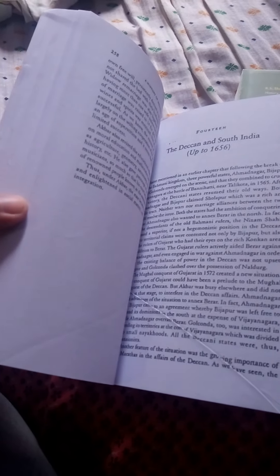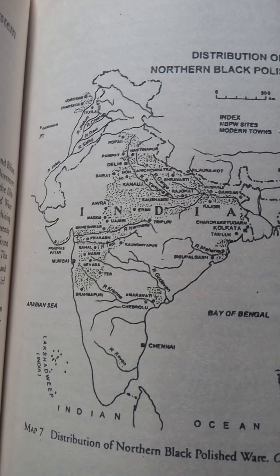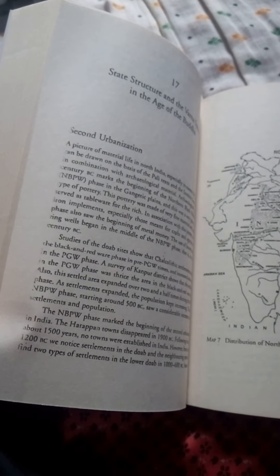Thanks for watching. Buy these two books and boost your preparation for history. It's very useful for your mains also. Pictures are included and everything is readable. Thank you.